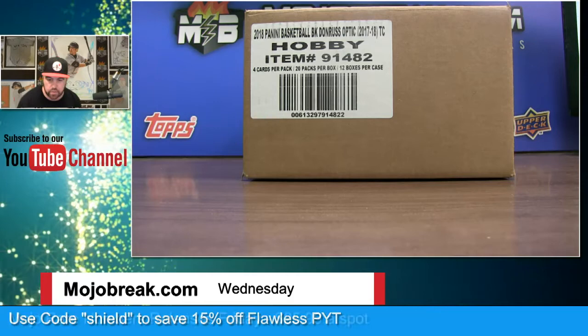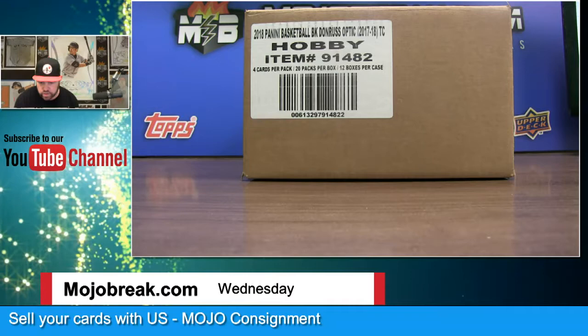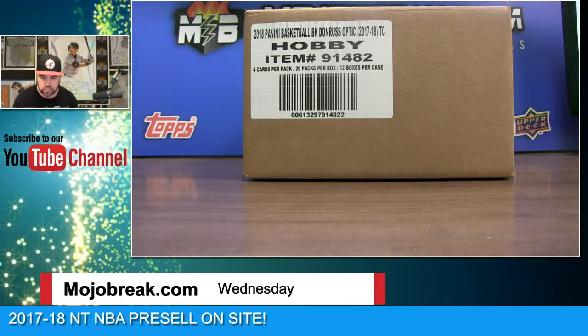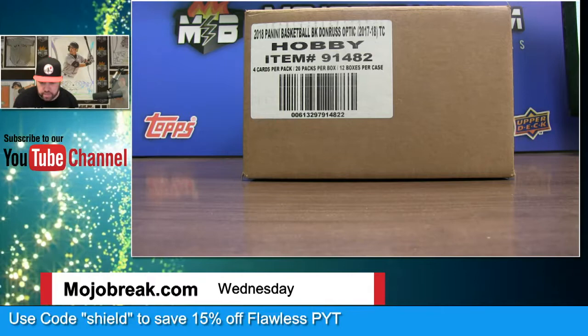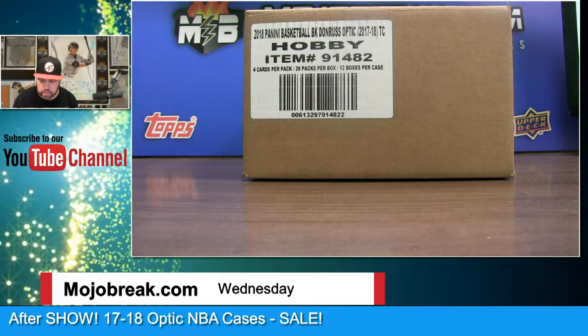Everybody, it's time for 17-18 Optic NBA — the debut case here for us at mojobrake.com. We've got two more cases and a random tonight. On-card autos, lots of chase with gold vinyls, colors, and hollow rookies. We've got: Bouncer with the Wizards, Caesar's Palace with the Sixers, D-Isles with the Timberwolves, Daniel with the Kings, D-Nice with the Bucks, E-James with the Spurs, ER with the Raptors, Heath with the Jazz, Heavy Hitters with the Dubs, JCF with the Mavericks, Kasai with the Bulls, Pistons, and Knicks, Larry B with the Hawks and Clippers.